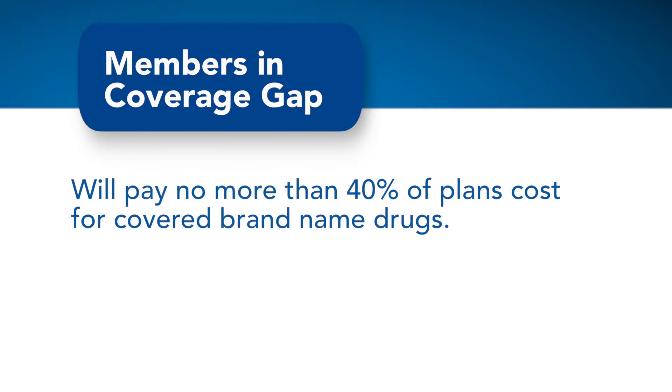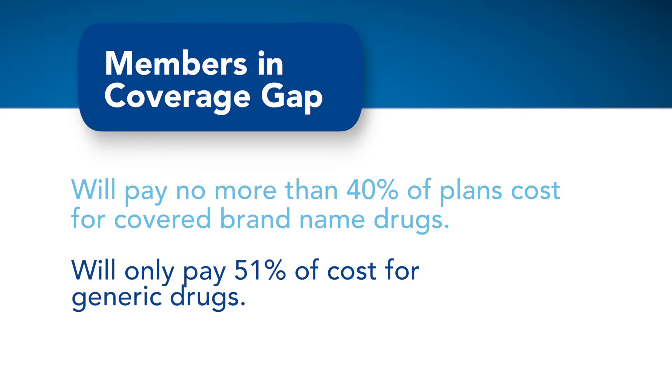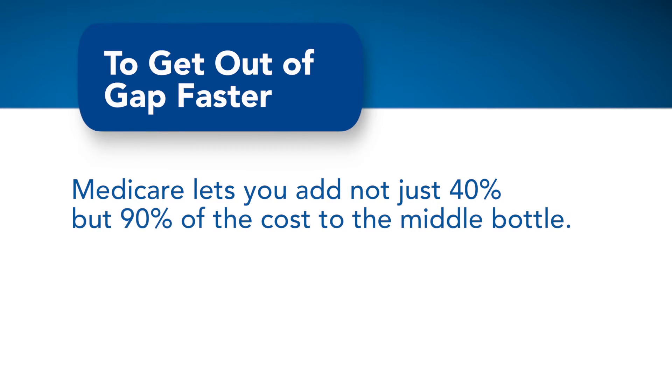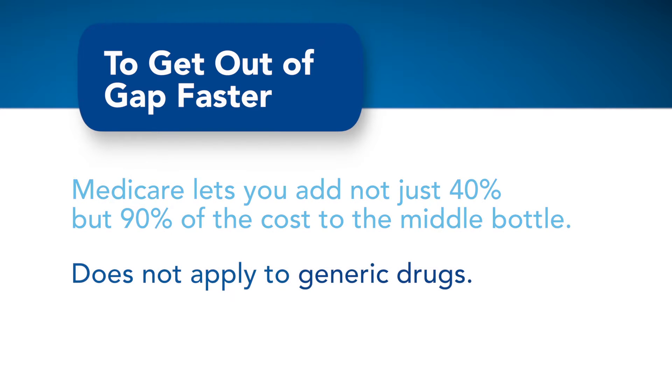In 2017, members who are in the coverage gap will pay no more than 40% of the plan's cost for covered brand-name drugs, and will only pay 51% of the cost for generic drugs. To help you get out of the coverage gap faster, Medicare lets you add not just the 40% that you paid out-of-pocket for that name-brand drug, but 90% of the cost to the middle bottle. However, this rule does not apply to generic drugs.